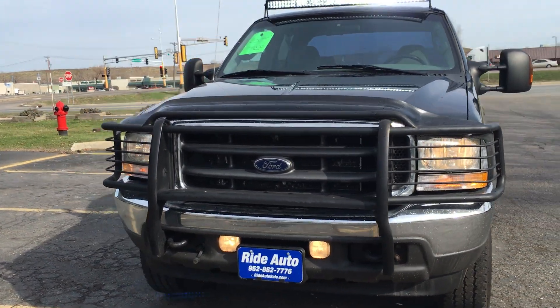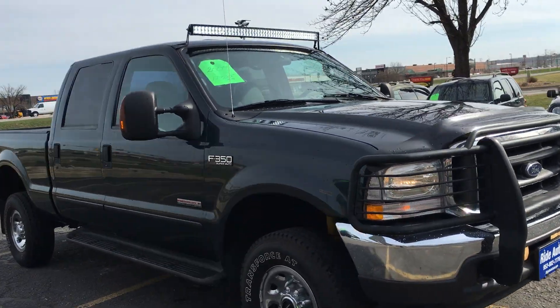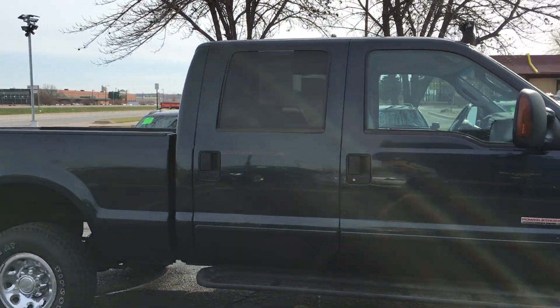Another beautiful Ford Super Duty here at White Auto — a 2004 F350 XLT trim crew cab four-door short box, FX4 four-wheel drive off-road package.